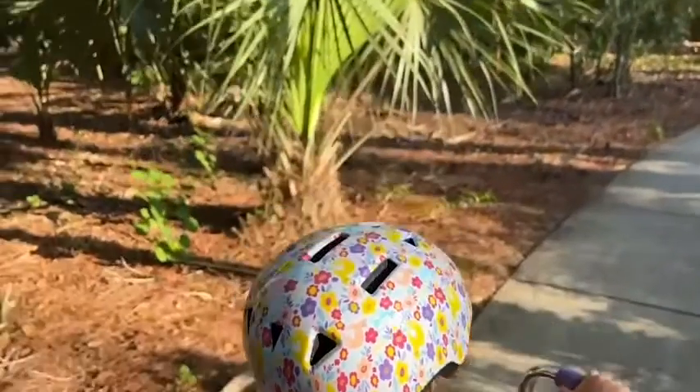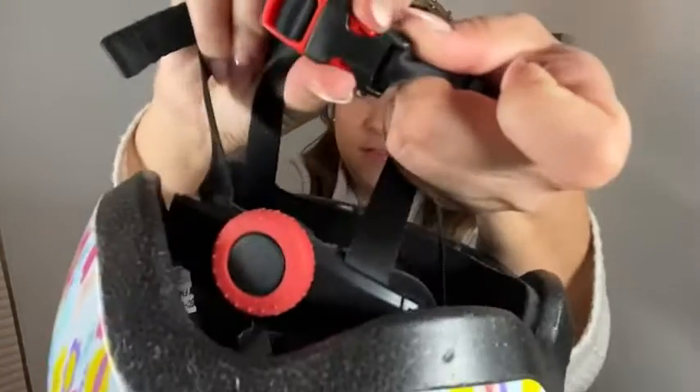My daughter is very proud of herself because she is able to take this buckle on and off, no problems, all by herself — and that's a big deal for little kids.